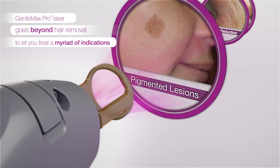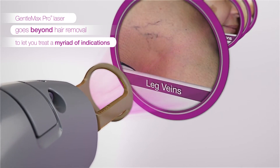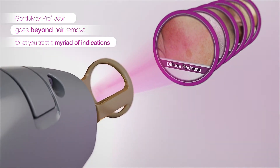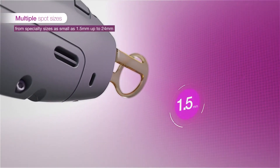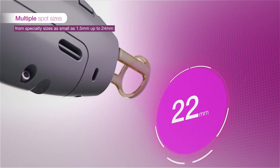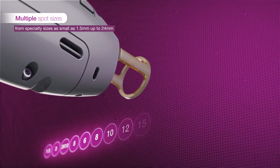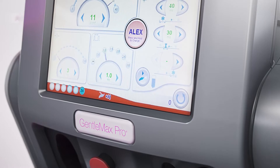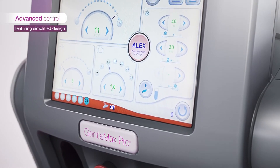Gentle Max Pro offers a wide range of solutions for a variety of indications, including hair removal, wrinkle reduction, pigmented lesions, leg veins, facial and spider veins, diffuse redness, and many more — using multiple spot sizes for different body regions and clinical cases, from 1.5 millimeters up to 24 millimeters.